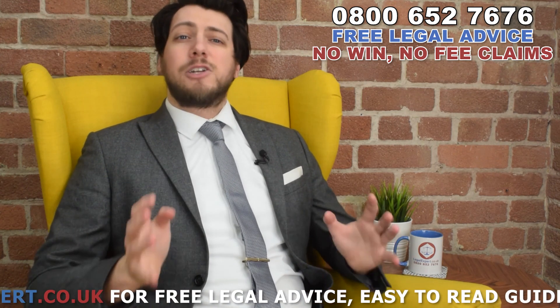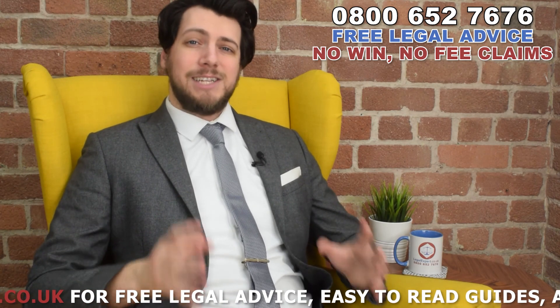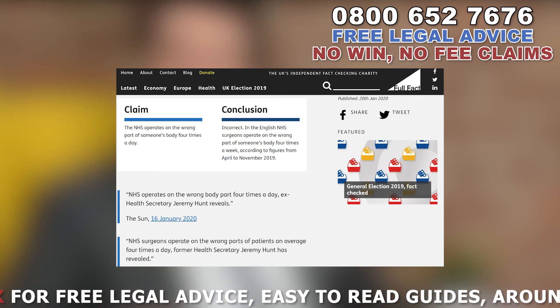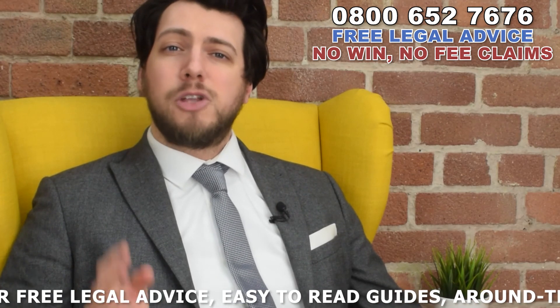Now whilst we are in no way attempting to criticize the tireless work done by NHS staff, it was recently highlighted in the news and in parliament that English NHS surgeons operate on the wrong part of someone's body four times a week, according to figures from April to November 2019.